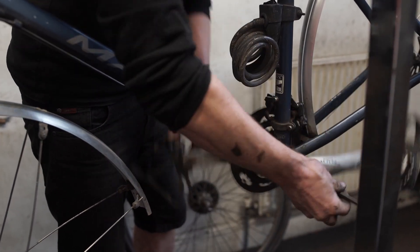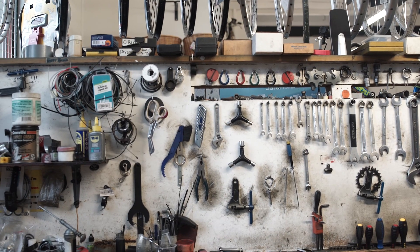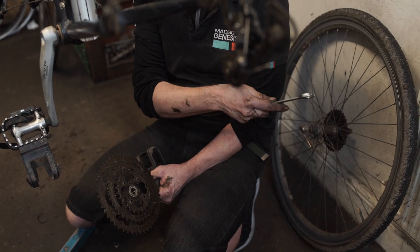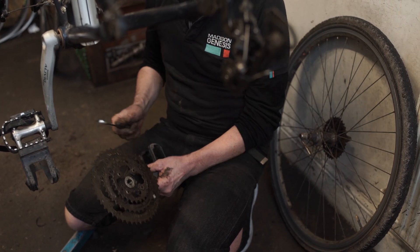The latest thing at the moment is lots of people are running tubeless tyres — tyres basically without an inner tube. You remove the inner tube, fit a tubeless tyre and fill it with sealant, so if it does get a puncture then it's self-sealing.